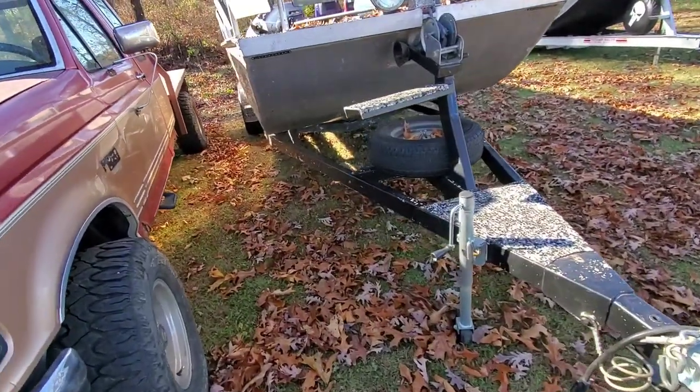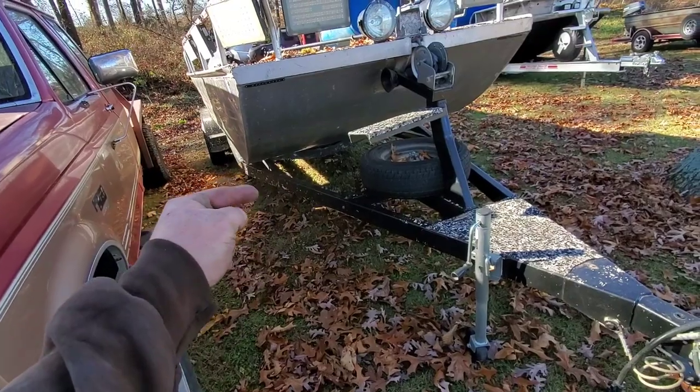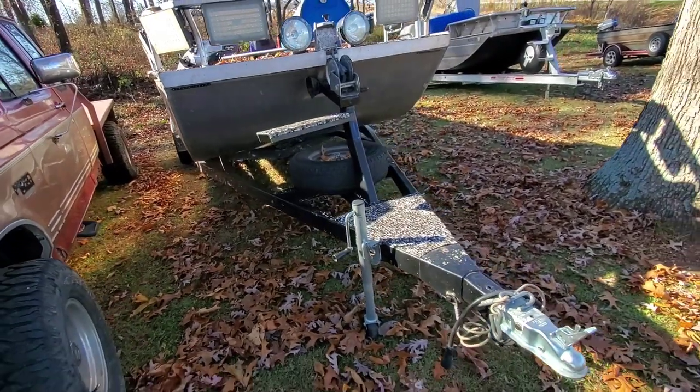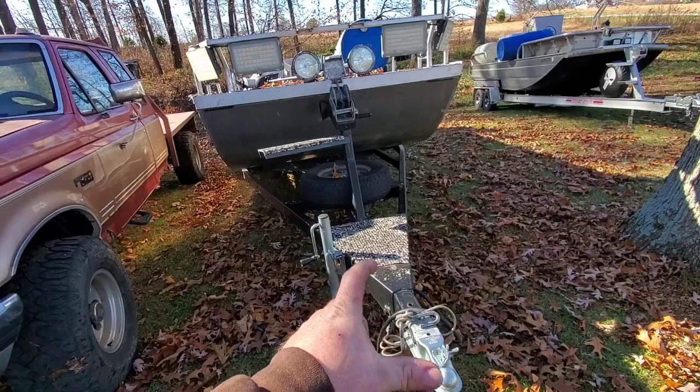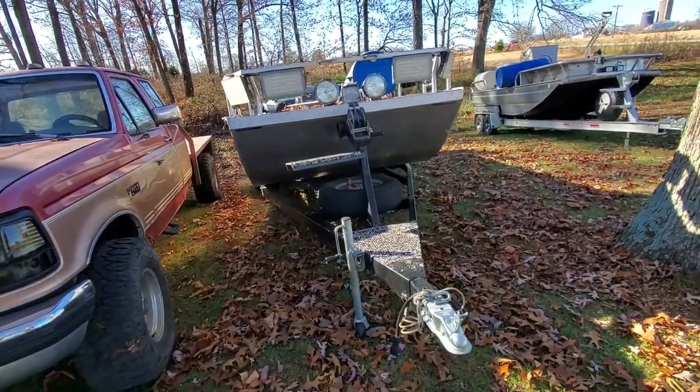As a fabricator, the hardest part is right here — bending this — making sure it's structurally sound to hold all that weight on Midwest roads. Let's go back over here and look at this bender.